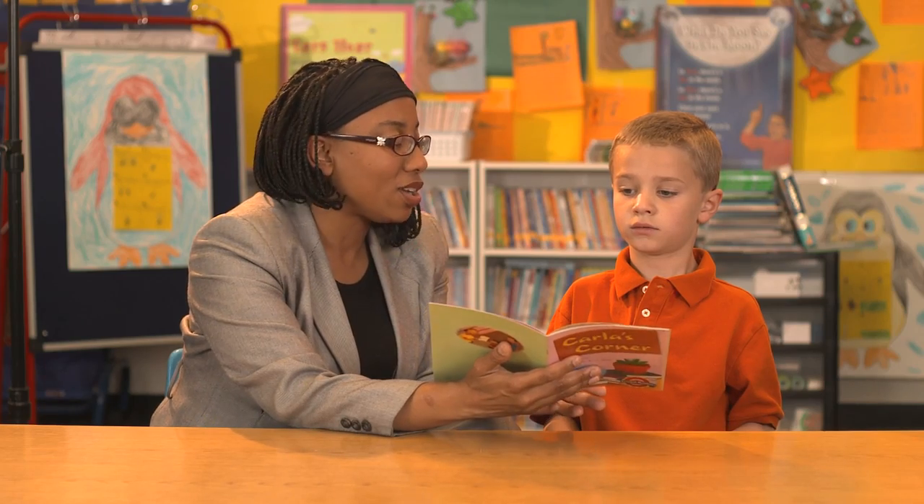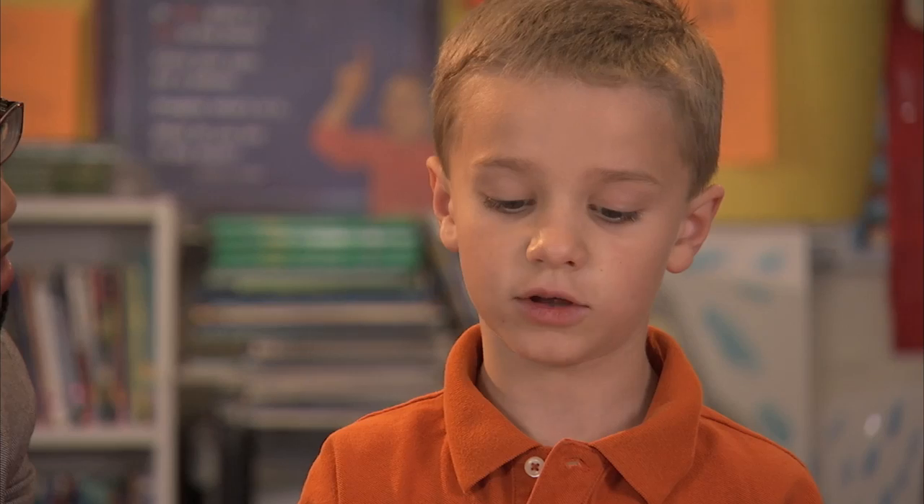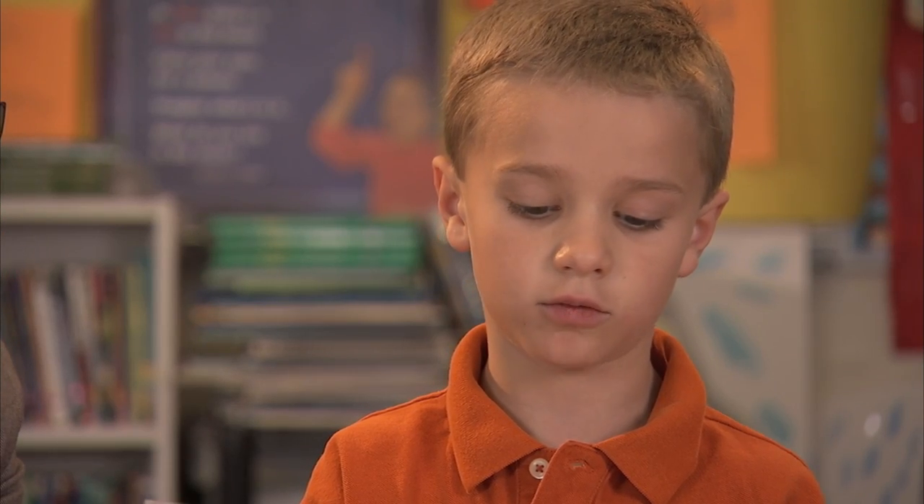Why was Carla upset? "There's not a quiet corner in this house," she complained, "not even my bedroom. Nada is always playing her flute."